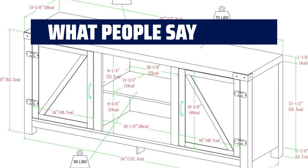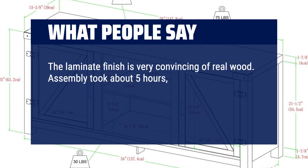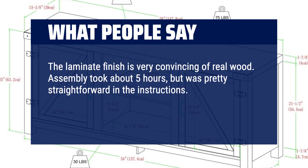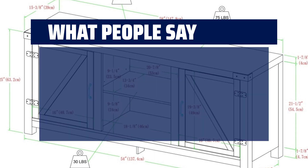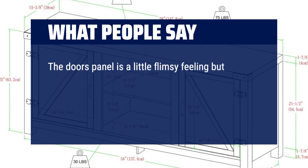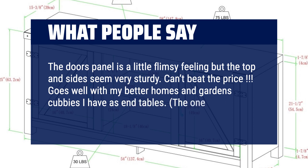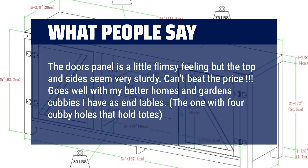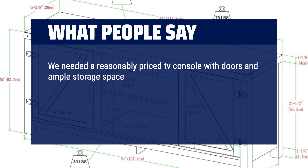What people say: The laminate finish is very convincing of real wood. Assembly took about 5 hours, but was pretty straightforward following the instructions. Once assembled, this stand is solid and stout enough to hold a flat screen TV at a nice viewing angle. The door panels are a little flimsy feeling, but the top and sides seem very sturdy. Can't beat the price. Goes well with my Better Homes and Gardens cubbies used as end tables. We needed a reasonably priced TV console with doors and ample storage space — this rustic yet simple console met our needs.